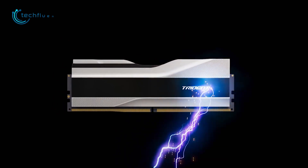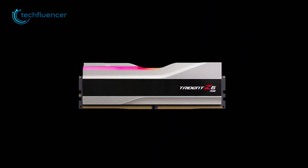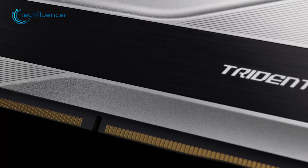Moving on, we have Trident Z5 from G.Skill — another top-notch DDR5 memory with a premium gaming design. This RAM blends perfectly between uniqueness and performance with its high-quality aluminum build.